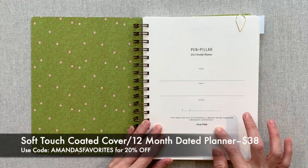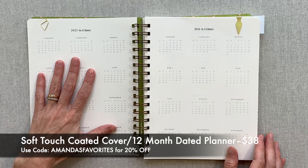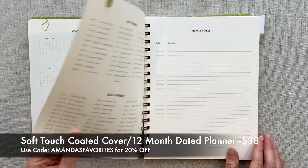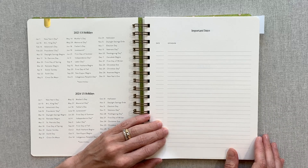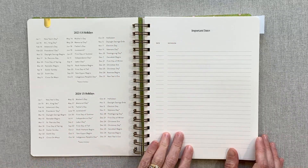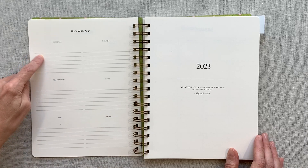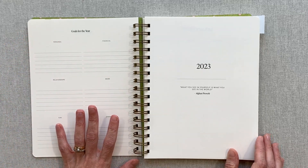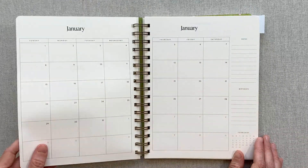I love the rounded corners and the artwork on the inside of the cover. There's a nameplate page with a little quote: 'The smallest act of kindness is worth more than the grandest intention.' Then you have 2023 and 2024 at a glance, US holidays for both years, and a place to write important dates — birthdays, anniversaries, graduations, vacations. There's also a goals section for the year with six categories: personal, financial, relationships, work, fun, and other.